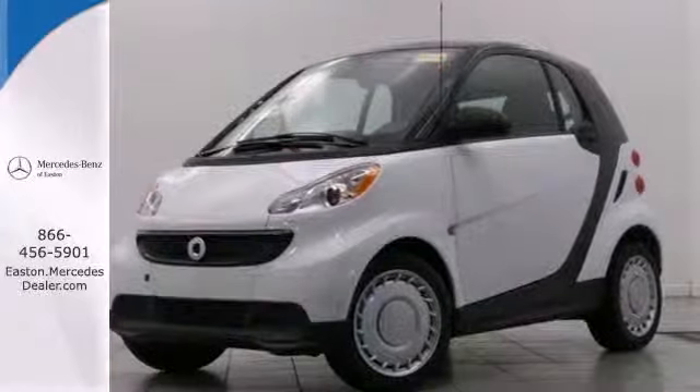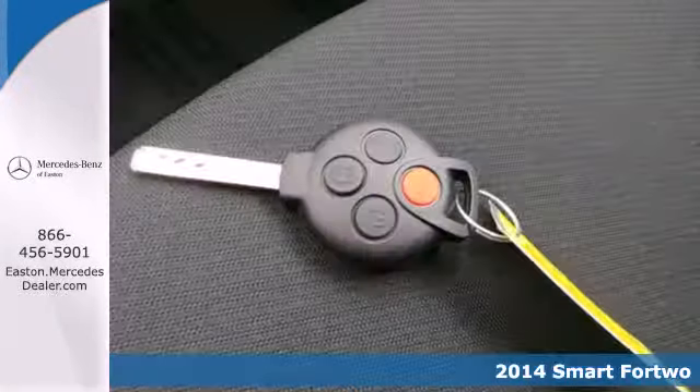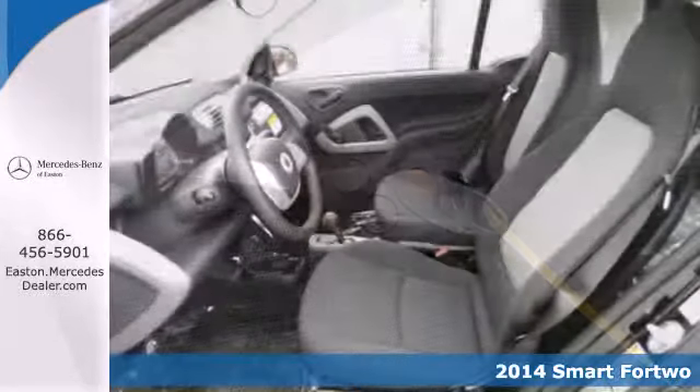Click the link below to schedule a test drive. Here's a 2014 Smart 4-2, designed to keep you moving and away from the gas pumps. This smart car is everything you've been looking for.